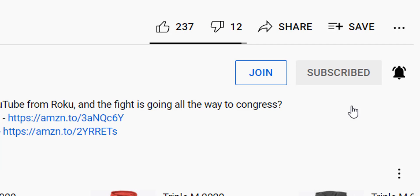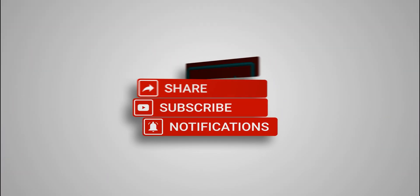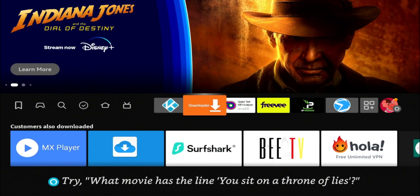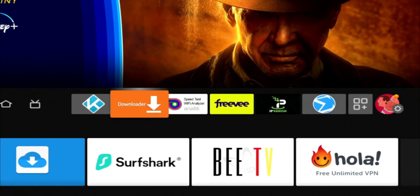If you're new to the channel, subscribe and smash the notification bell. Also, if you're in the market for a VPN, check the description for the two VPN services that I use and recommend.